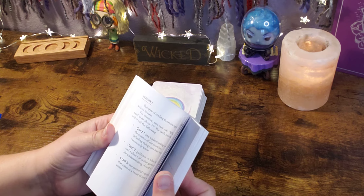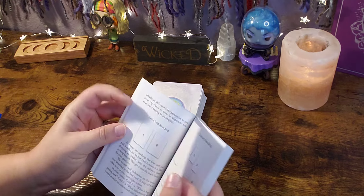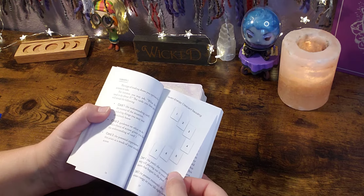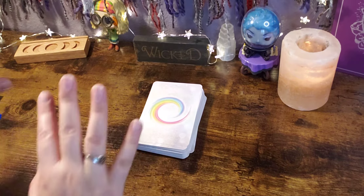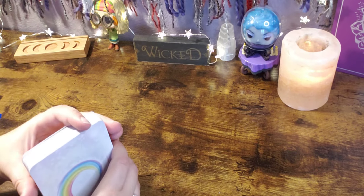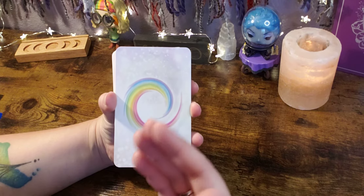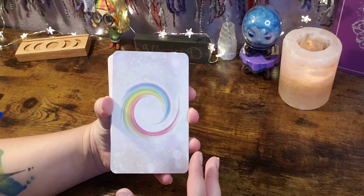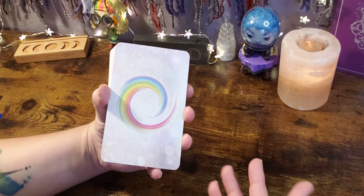There are also some spreads — we've got one card, two card, three card, and a seven energy crescent reading, which looks interesting. Now that I've covered the guidebook, we're going to take a look at this deck, shuffle it, pull a card, and see how it reads, just so you can get a clear view on how this deck will serve you.